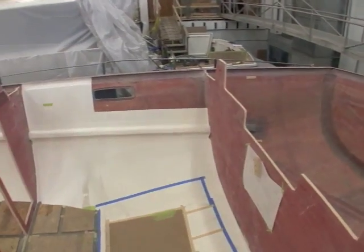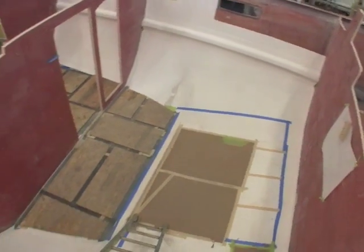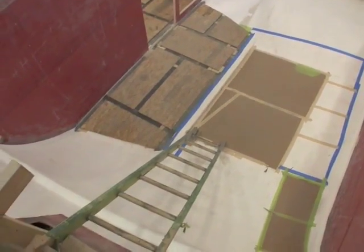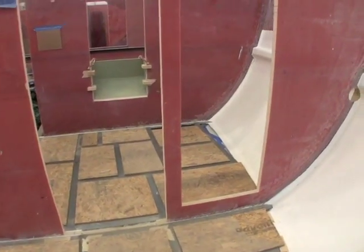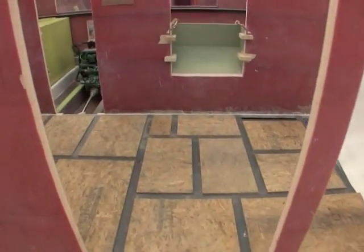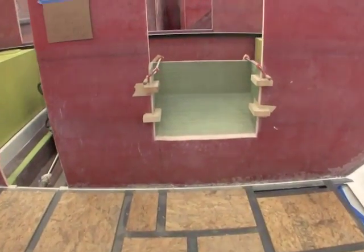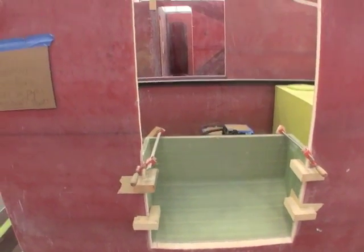Looking through into the aft cabin — large area. We're in the aft cabin area, looking forward through to the hallway. This would be the doorway for the shower. Going through this area is where the aft starboard cabin is, and it's the walkway up into the saloon.